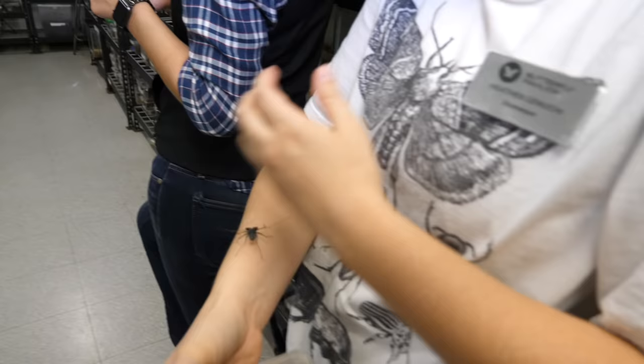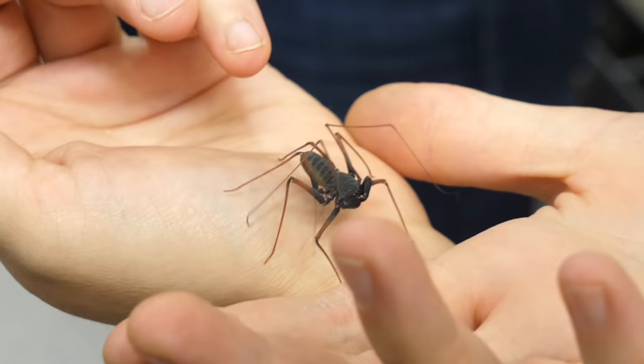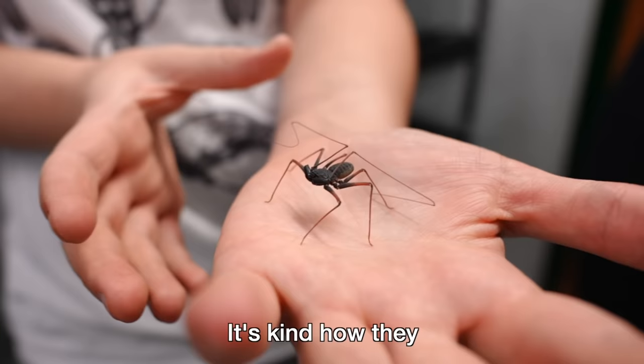This is a vinegaroon — a whip scorpion. It's not a scorpion but it is an arachnid. It has incredibly long sensory appendages — kind of like catfish whiskers. That's how they sense the world.